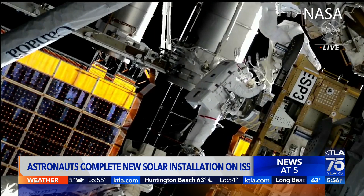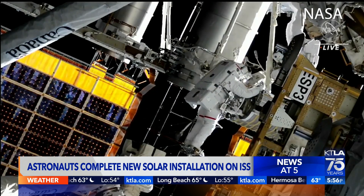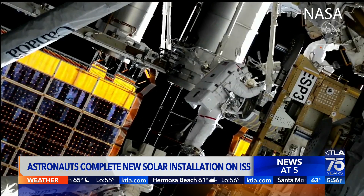The next spacewalk is planned for December 19th, where another solar array will be installed. The new installations are expected to increase the system's power generation by up to 30 percent.